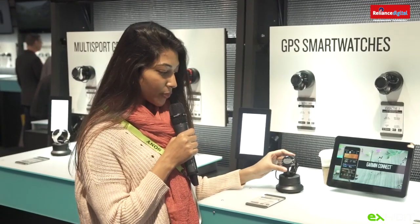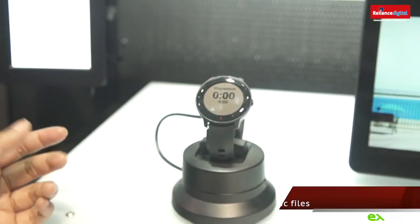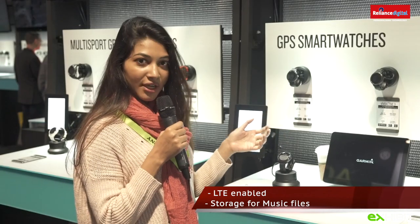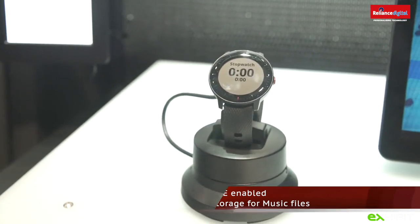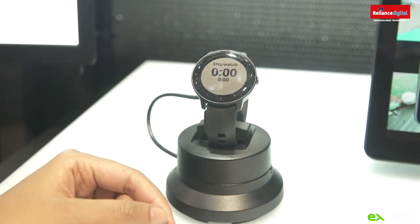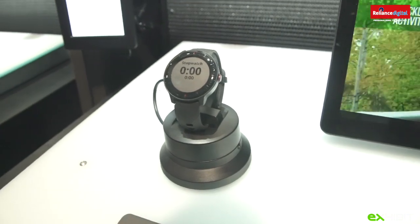I found this really cool watch by Garmin — it's called the Vivoactive 3 Music. It can have its own number, and you can receive and send text messages as well as download 500 songs. If someone wants to get in touch with you and you don't have your phone around, they can message you on the watch and you can message back — so you're still connected with people.